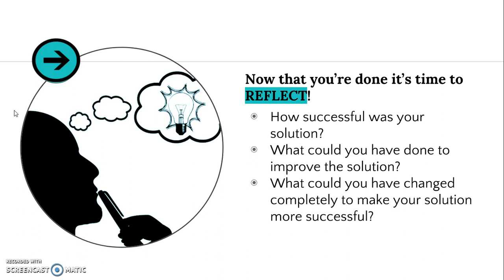The second question is: what could you have done to improve the solution? Even if it worked, there are always ways to make it better. So what could have improved it if it worked, or what could have made it better if it didn't work? And the last question — and you may remember this from science fair — is: what could you have changed completely to make your solution more successful? What's your next step? What could have been done differently?